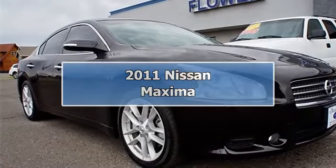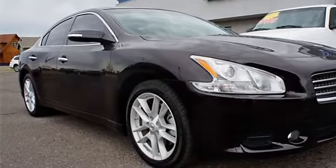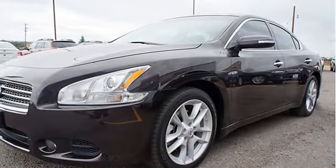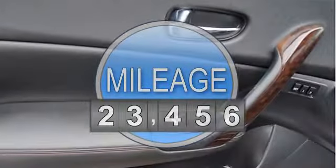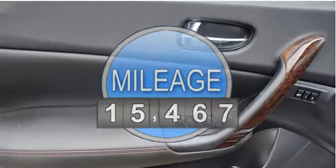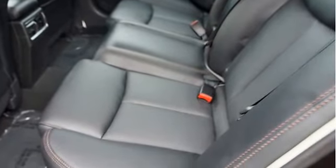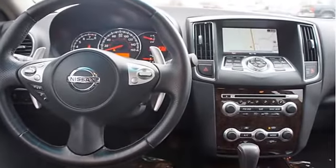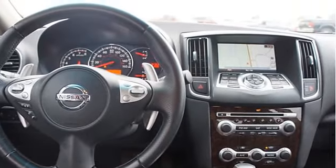2011 Nissan Maxima 4-door car. This vehicle features the following equipment: CVT transmission, 6-cylinder 3.5L engine, front wheel drive, 18x8.0 fine silver alloy wheels, compact spare tire, UV-reducing solar glass with dark upper windshield band.